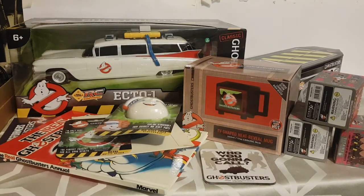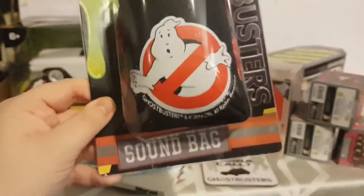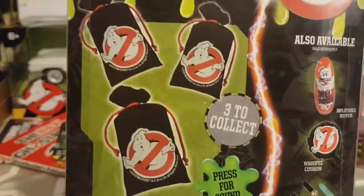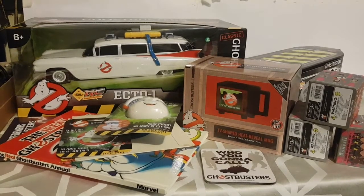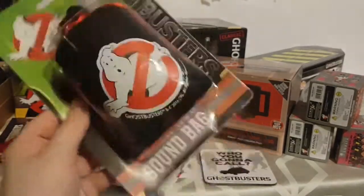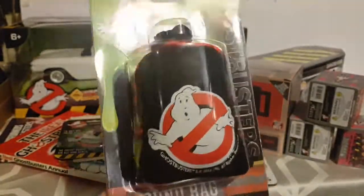The last Ghostbusters item from my brother and his fiancée is something I didn't know existed and didn't know what it was when I first looked at it — it took me a while to figure out. It's a Ghostbusters sound bag. There's a button that says 'Press for sound' and there are three sound bags to collect. I held it up to the microphone to try to demonstrate — it plays a weird remix version of the Ghostbusters theme, just cut and chopped together. Very weird.